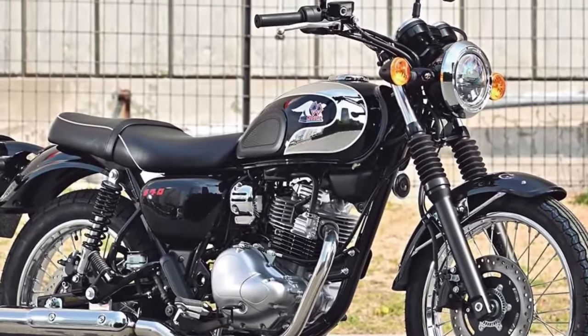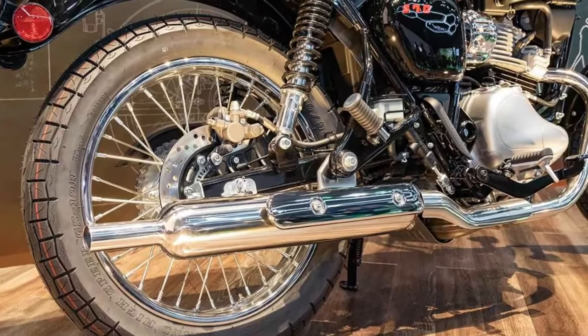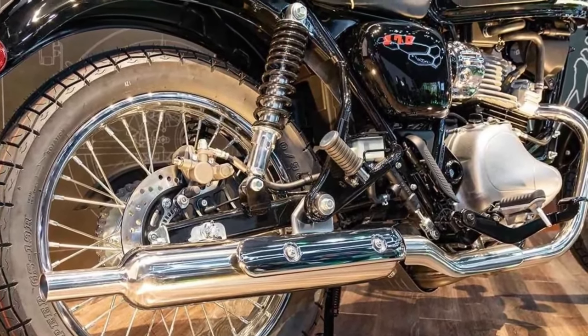Design: Reflecting Maguro's legacy, the S1 showcases retro styling cues such as a round headlight, sculpted fuel tank, and chrome accents, blending nostalgia with contemporary flair.